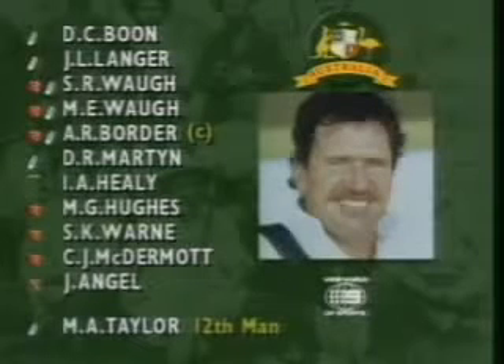Martin has come into the side in the middle of the order. Into the team for his first test match is Joe Angel. Those are the changes for the Australian side, with Mark Taylor as 12th man.